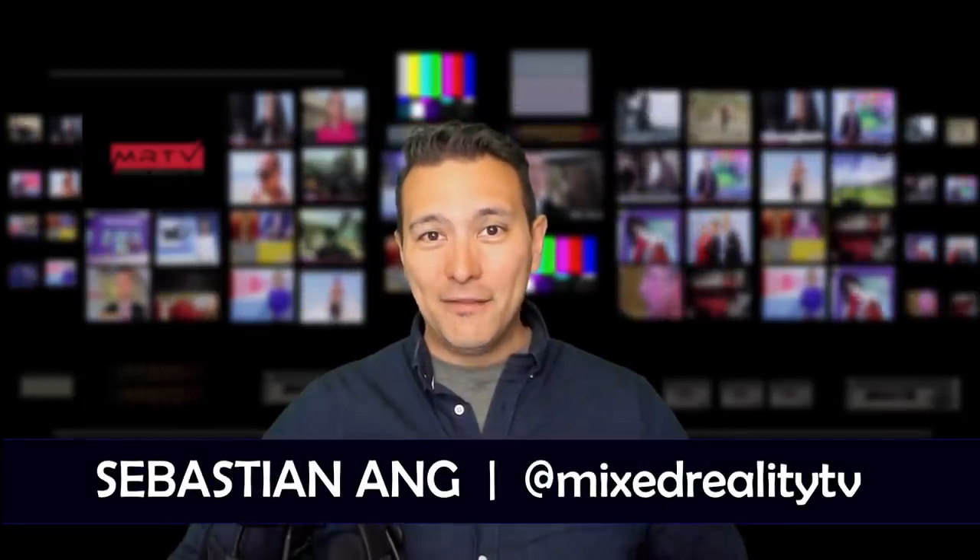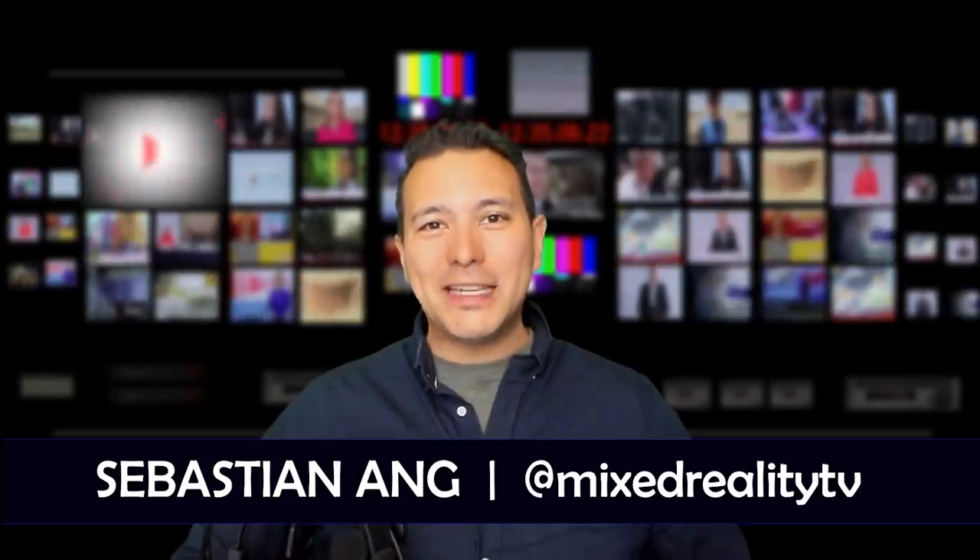Hi and welcome to MRTV, my name is Sebastian Ang. If this is your first time here and you're excited about VR and AR, subscribe now and click on the bell button so you don't miss anything.